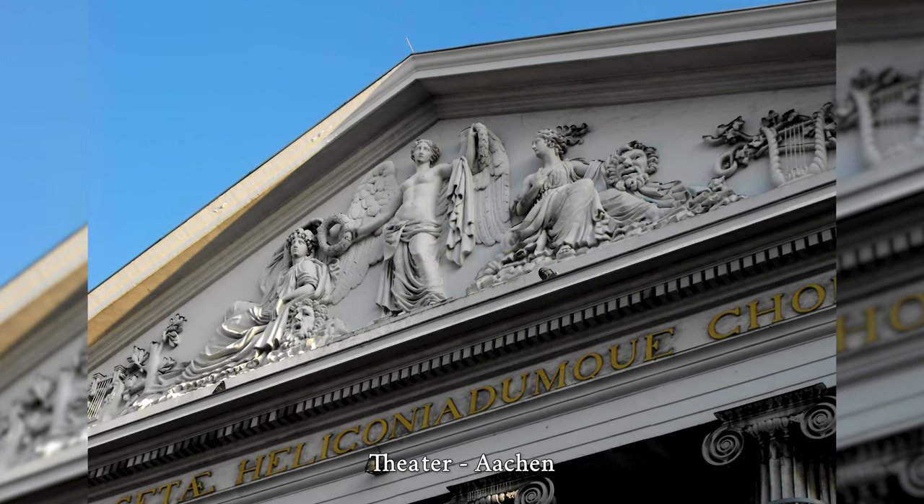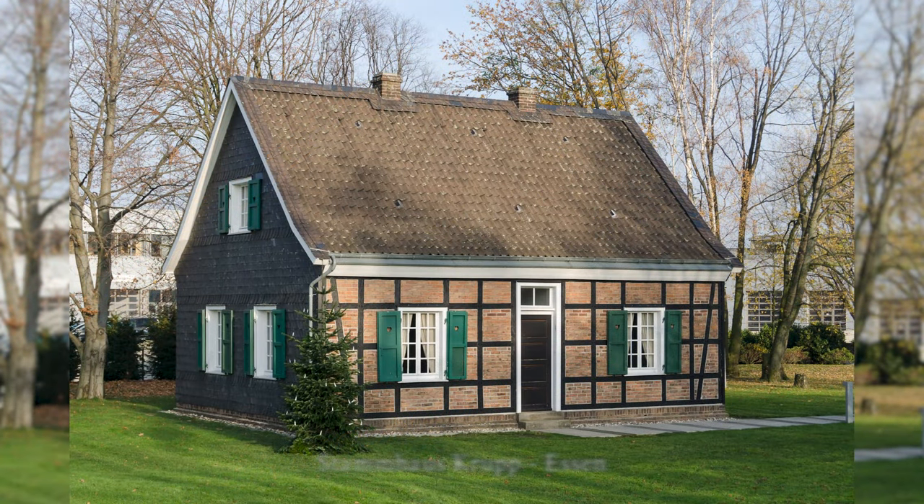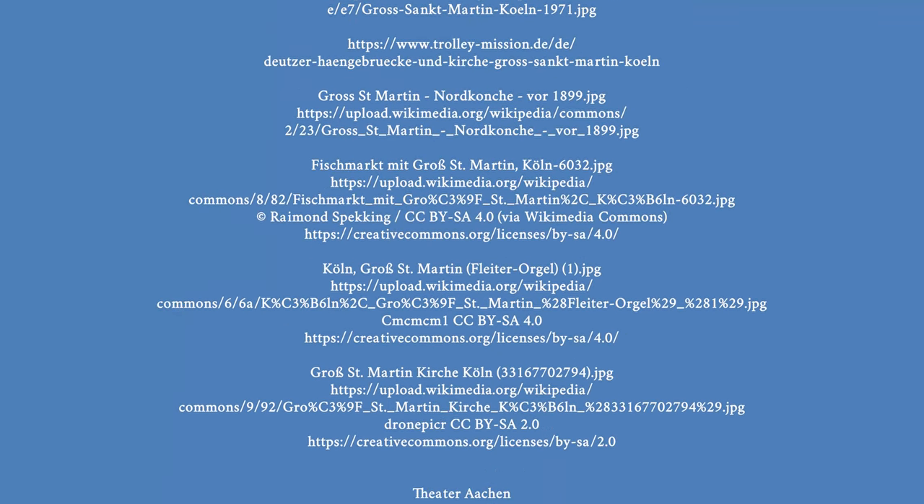The Krupp Headquarters was the first residence of the Krupp family of industrialists in Essen. During the Second World War, the old headquarters was completely destroyed by bombing in October 1944. In 1961, on the occasion of the company's 150th anniversary, the headquarters — a symbol of future and past — was rebuilt about 100 meters from the original site according to the old plans.